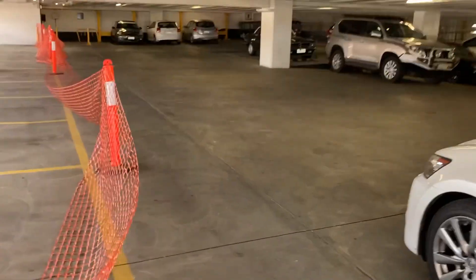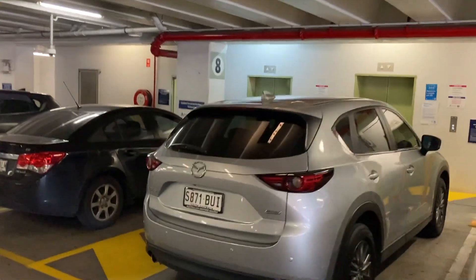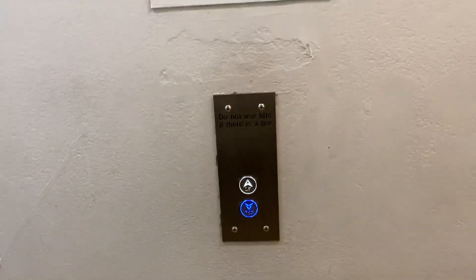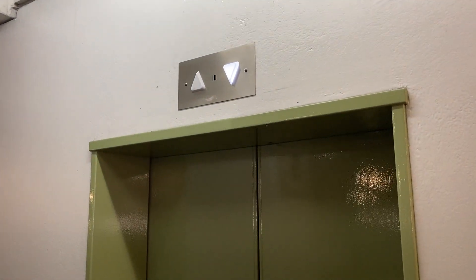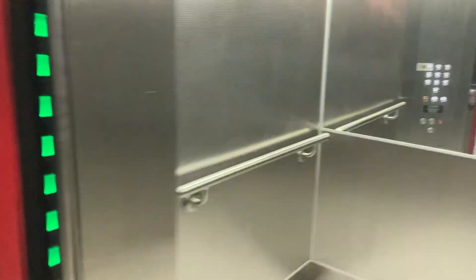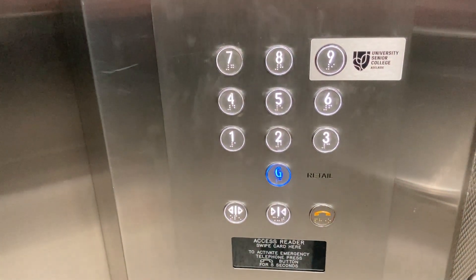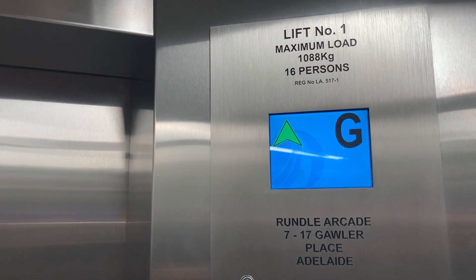All right, back down now. Let's see which lift it's going to be. That's the stairwell. Same one. Down to the ground floor now. I think this swipe card was for level nine. Ground floor — here we are.